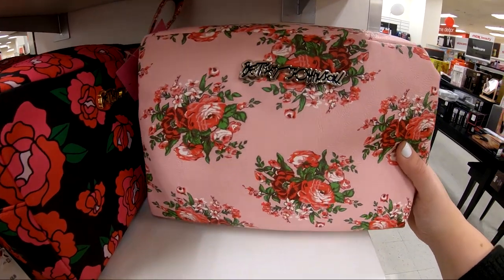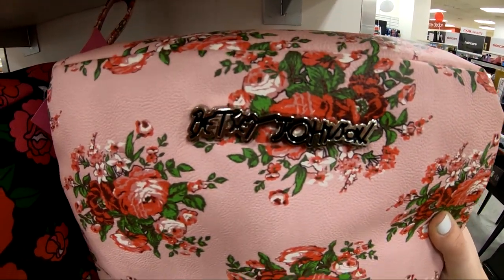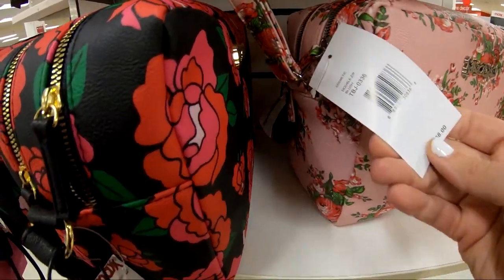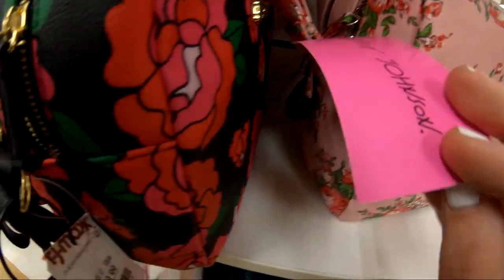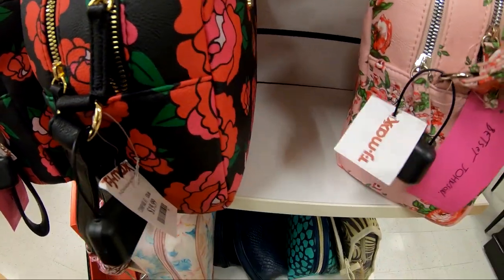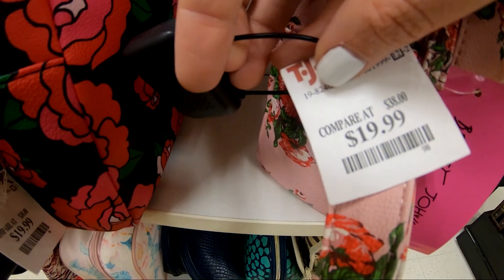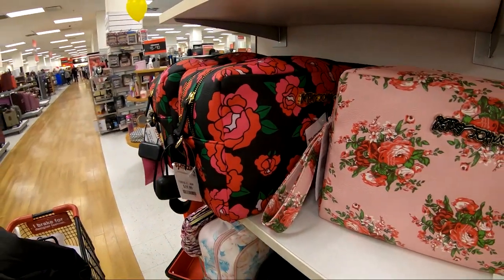They also had these adorable Betsey Johnson makeup bags that were actually really big — I thought they'd be so awesome for traveling, just to put all your hair stuff and makeup and everything in there. They were huge. I couldn't find them online so I'm not really sure what they normally retail for, but TJ Maxx had them for $19.99, which I thought was a really good deal because they were super cute.